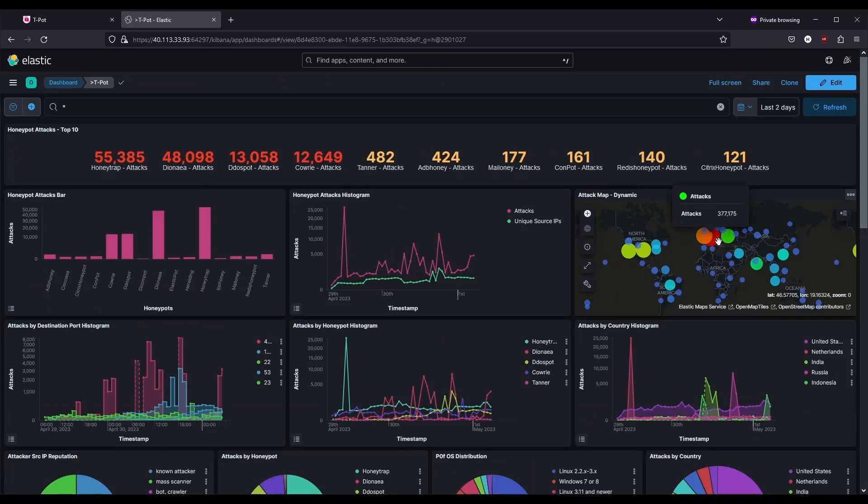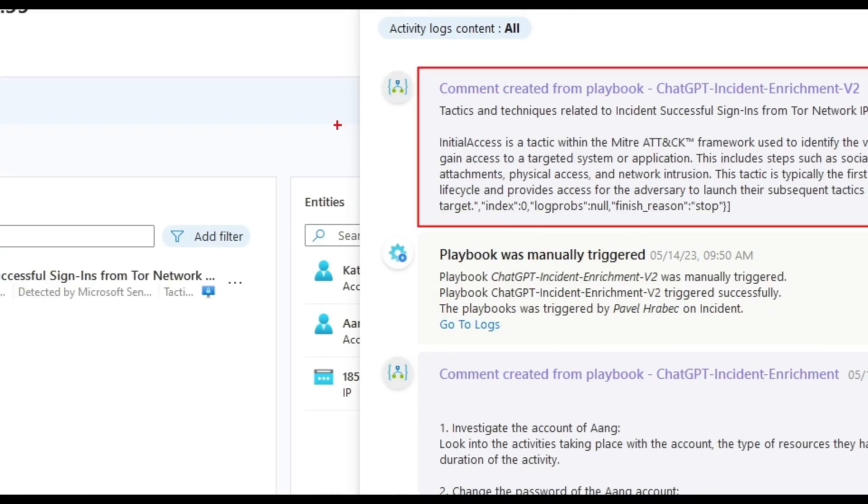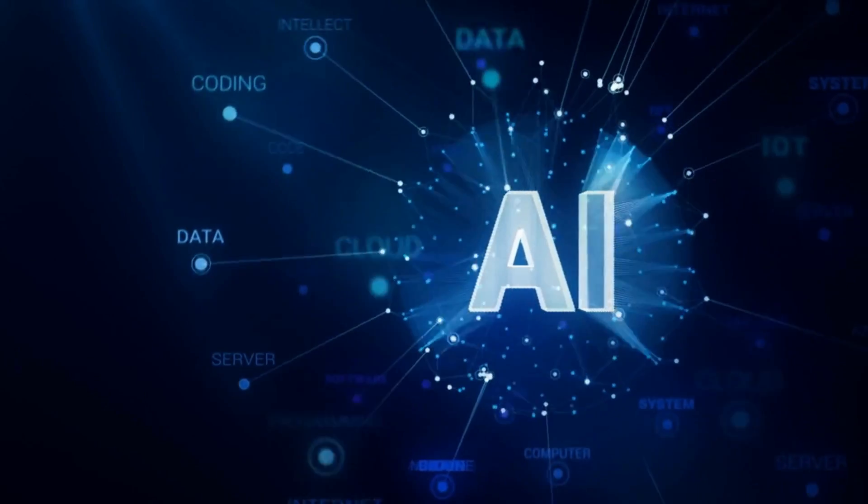In those labs you will, for example, create a honeypot in a cloud environment or set up your very own security tool to detect threats with artificial intelligence.